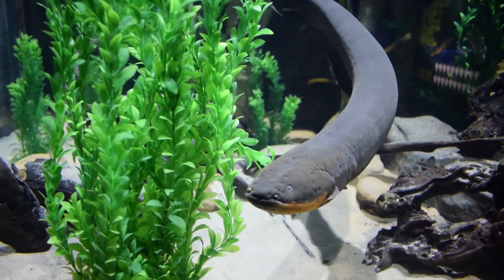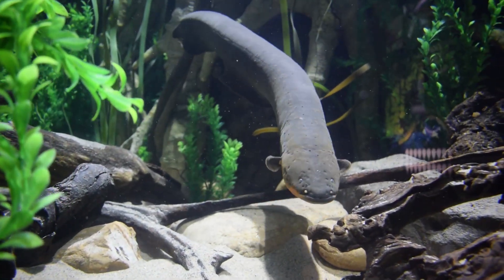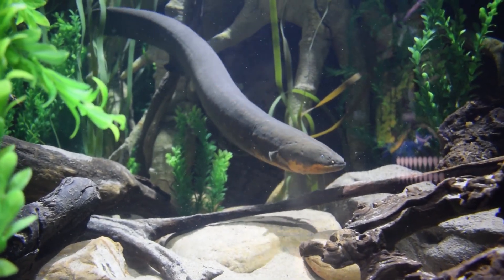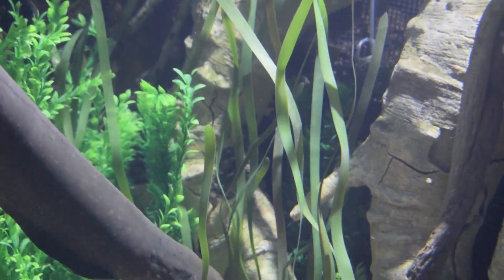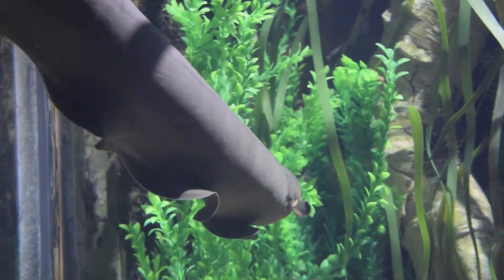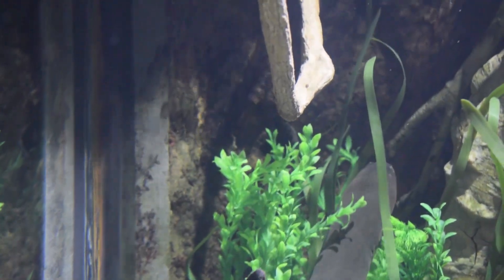He's definitely doing a lot of exploring. It's going to take a while because there are so many more objects in this exhibit than his previous one. Since he can't see very well and uses electricity to find his way around, it'll take him some time to map the exhibit and get familiar with where things are.